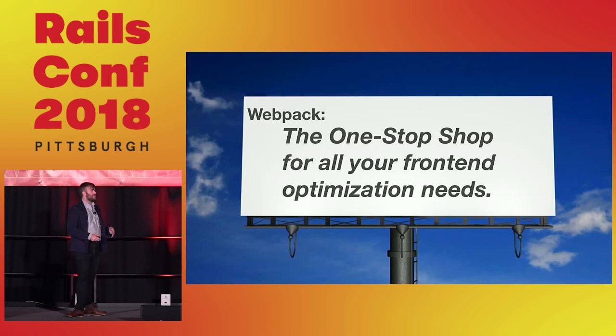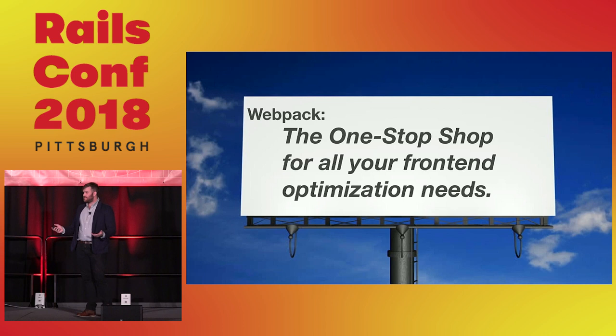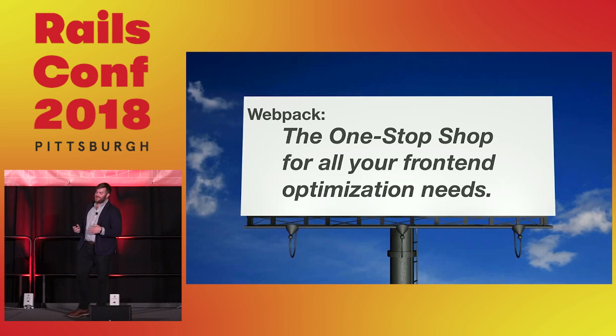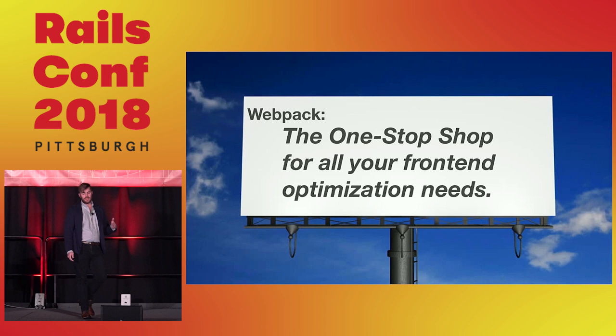Webpack has found popularity because it helps remedy that inconsistency, especially for the JavaScript community. With NPM and Yarn you have insane amounts of dependencies and really deep dependency graphs that need further optimization beyond just a single tool. If there was a billboard pitch for Webpack, it would be that it's the one-stop shop for all your optimization needs. It's pretty much: I have a JavaScript app with module-based code — let me just use this.